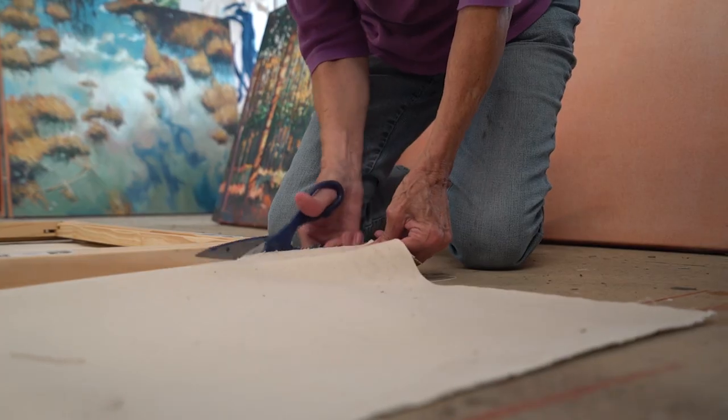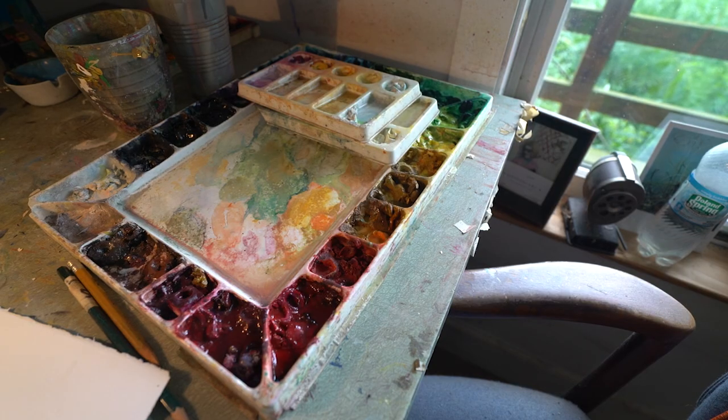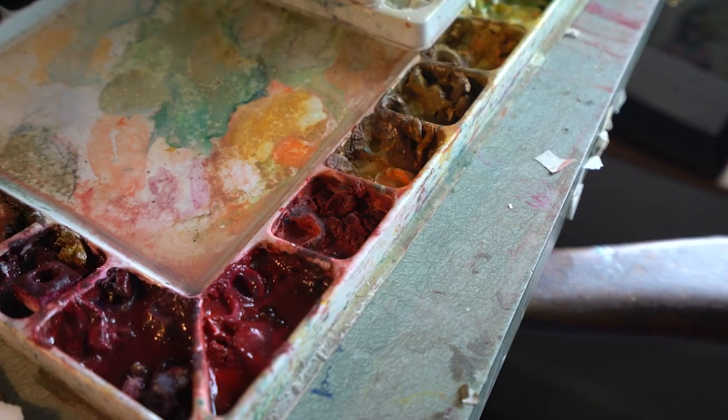I have a desk over in the corner where I do my drawings, kind of come up with the ideas, play with color, and just make a mess.